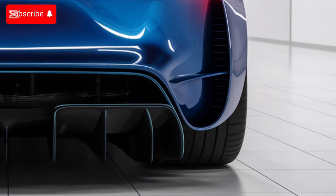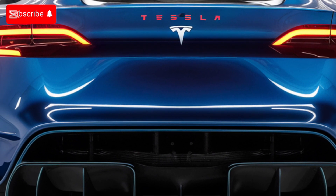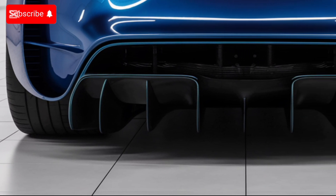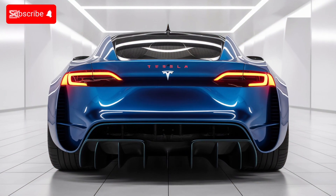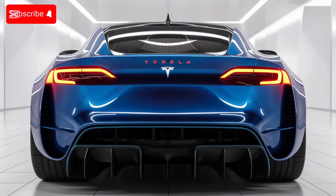The Tesla Model Z is a beast on the road. Powered by a tri-motor setup, this all-wheel drive EV delivers a jaw-dropping 1020 horsepower. The Model Z rockets from 0 to 60 miles per hour in just 2.1 seconds, making it one of the fastest production cars ever made. Tesla's next-gen battery technology ensures a range of up to 450 miles on a single charge.